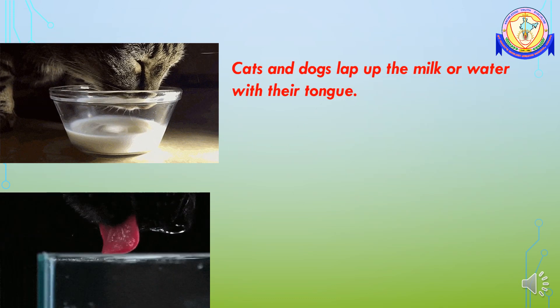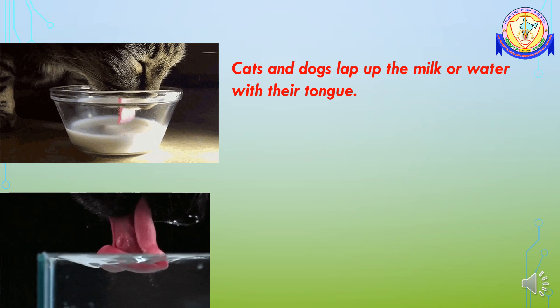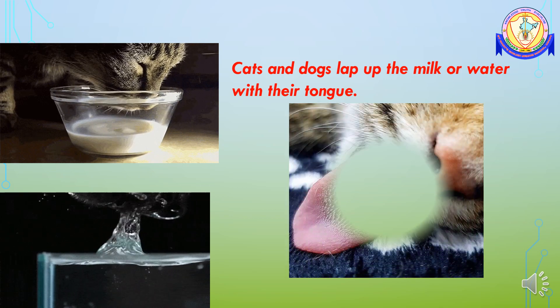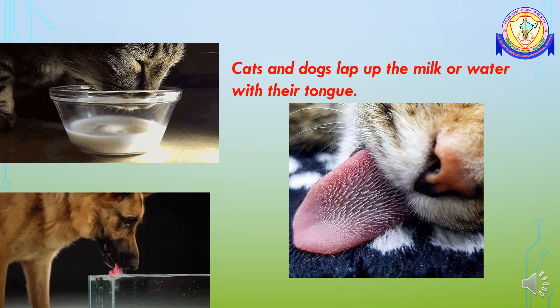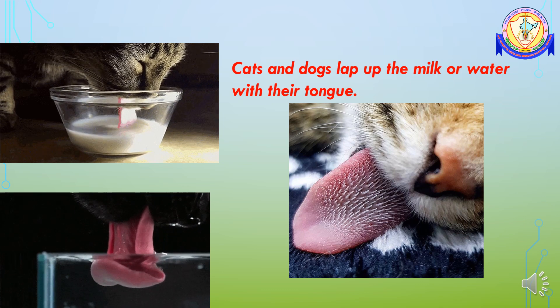Cats and dogs lap up milk or water with their tongue. They have a special pointed thorn-like structure on their tongue which helps them to lap up liquids easily.